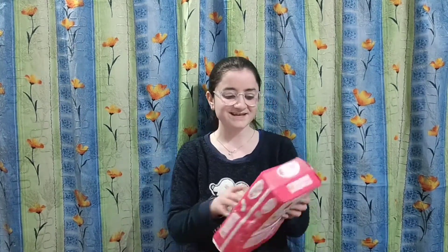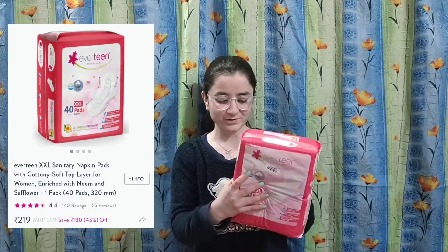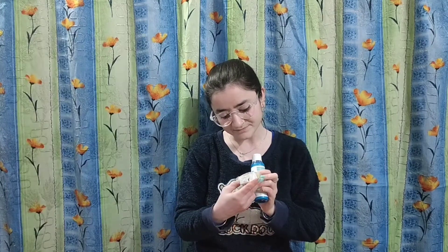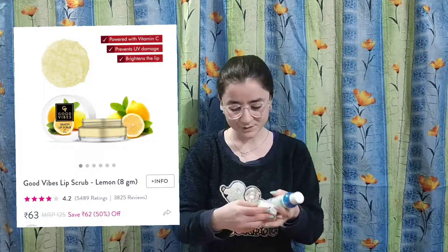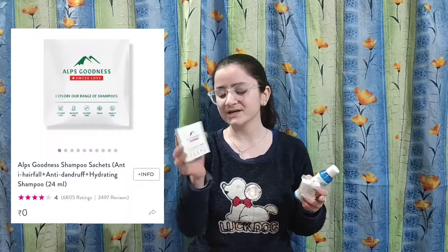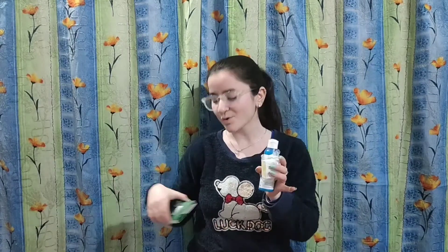The next product is Evertine's sanitary pads. I ordered them and I will share the price on screen. After that, the next product is Derm Dog's skin glowing face wash, and I also ordered Derm Dog's Lips Sprout. I will share my experience with all of these.